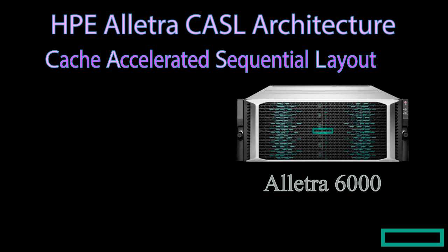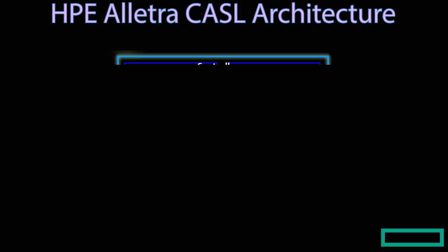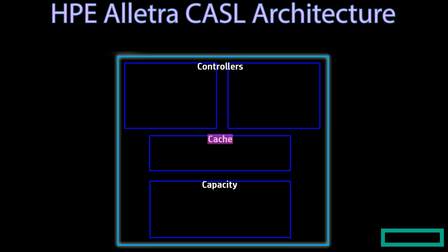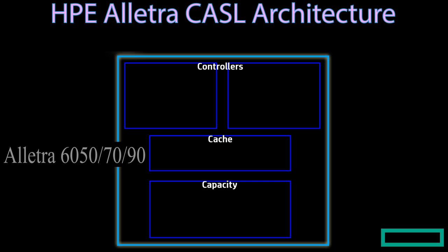Similarly, we can expect to have an all-SCM kind of feel for an Alatra 6050, 70, or 90 all-NVMe storage, which we are going to discuss in more detail later on. These are the controllers, the cache storage, and the capacity storage. The cache can be anything faster than what we install in the capacity storage. In Alatra 5000, the cache consists of SSDs, and in Alatra 6050, 70, and 90, these are the storage class memories or SCM sitting over the NVMe SSDs as the capacity storage.